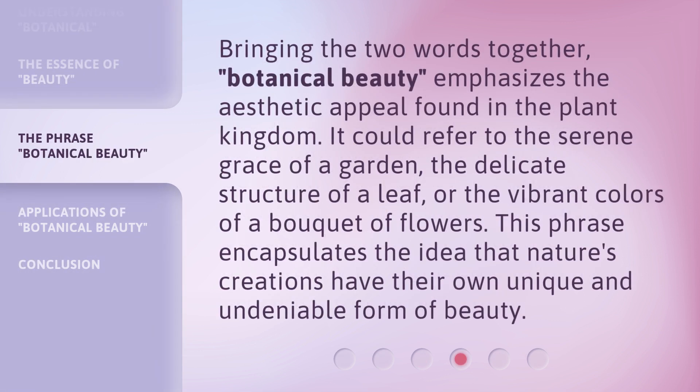Bringing the two words together, botanical beauty emphasizes the aesthetic appeal found in the plant kingdom. It could refer to the serene grace of a garden, the delicate structure of a leaf, or the vibrant colors of a bouquet of flowers. This phrase encapsulates the idea that nature's creations have their own unique and undeniable form of beauty.